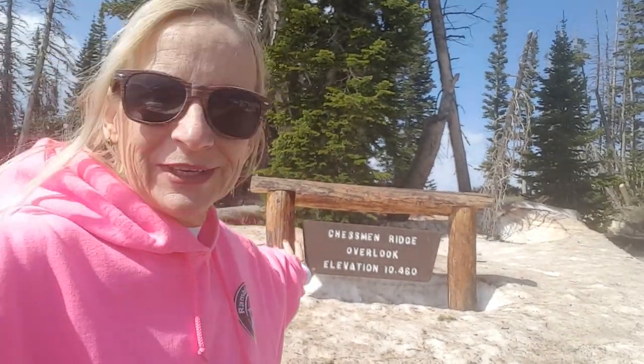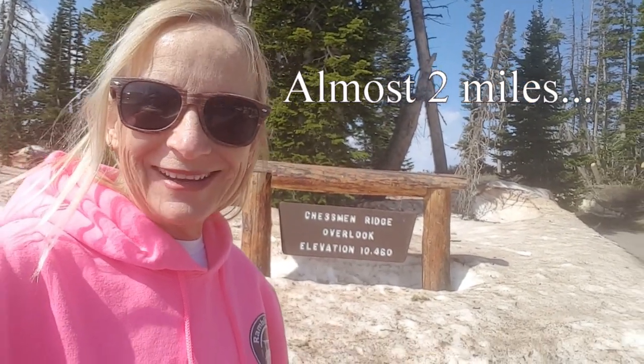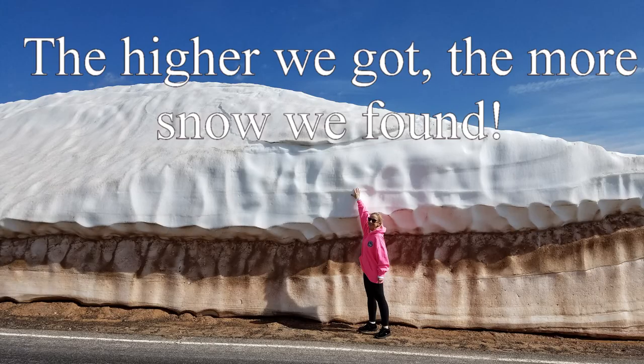This is the Chessman Ridge Overlook at 10,460 feet — it's over two miles high at this point. Do you want to join the two-mile high club? The two-mile high club! I can't take him anywhere, just behave yourself.